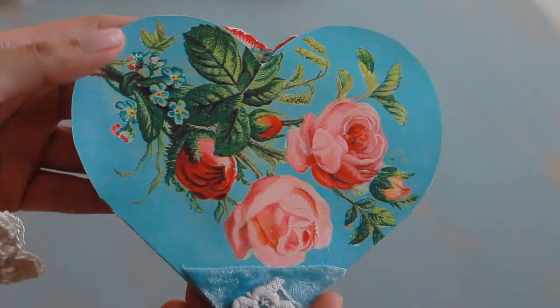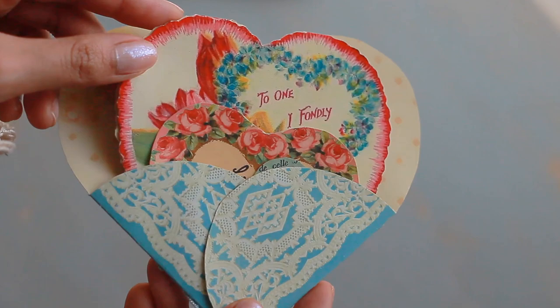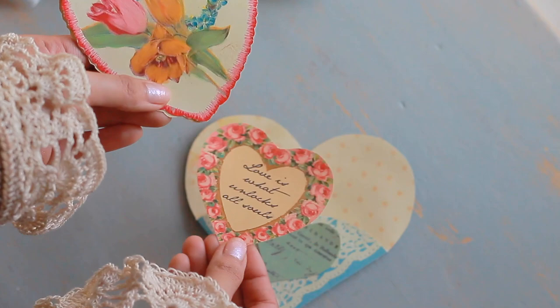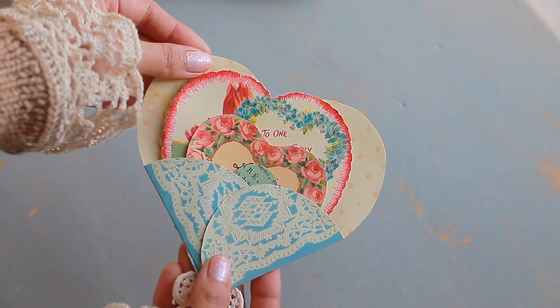This is a Victorian heart envelope that she also made. She decorated the bottom with some Victorian lace and velvet, and on the back side there's a trio of hearts. 'Love is what unlocks all souls.' There's a special card — 'to one I fondly love' — where she can write a sweet sentiment and send it to the person that she loves. And that fits perfectly in her little heart envelope.